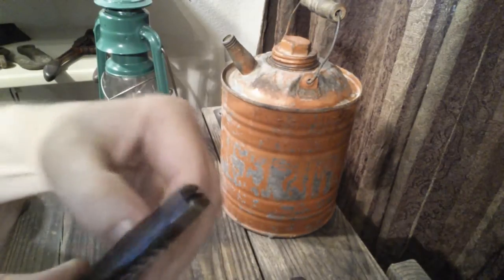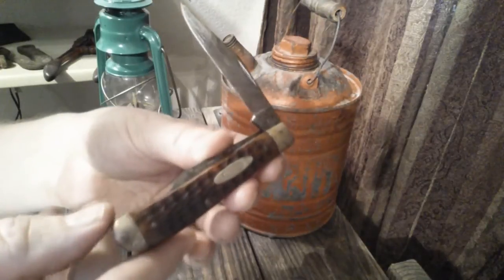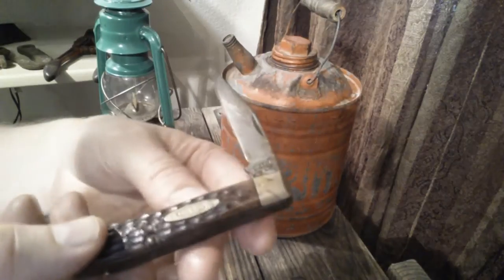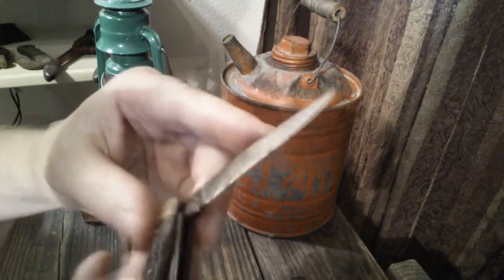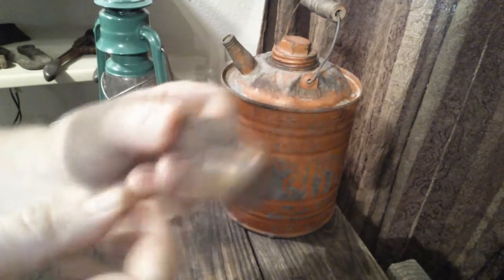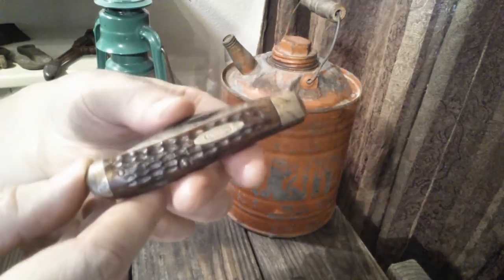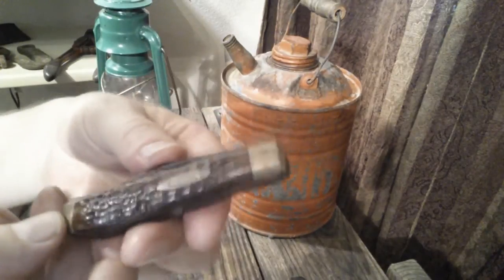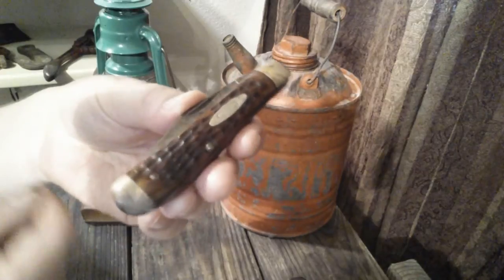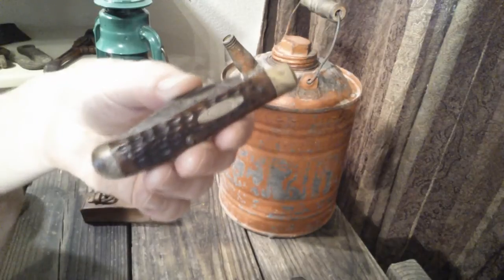I'm not exactly sure of the value, but the blade is in pretty good condition — it's not very worn. Both blades look pretty good. I just put a little oil on it and it snaps nicely into place. I believe this one's from the 1970s. It's a mini trapper — a great vintage Case knife find.